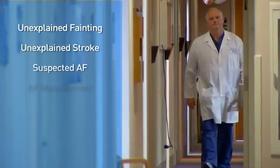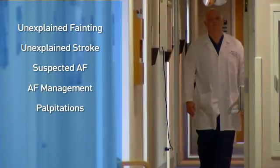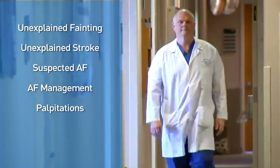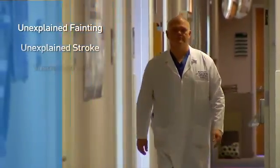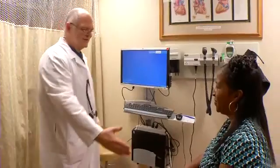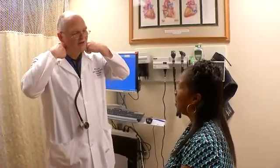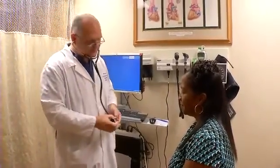The candidates for an implantable subcutaneous monitor, such as the Reveal Link, are patients who have had syncope, patients who have unexplained palpitations, lightheadedness, or dizzy spells, unexplained falls — any symptom that suggests there might be an underlying abnormal heart rhythm. That may include patients who have had a stroke with no identifiable cause, as we're looking for a heart rhythm as the underlying cause of why they may have had a stroke.